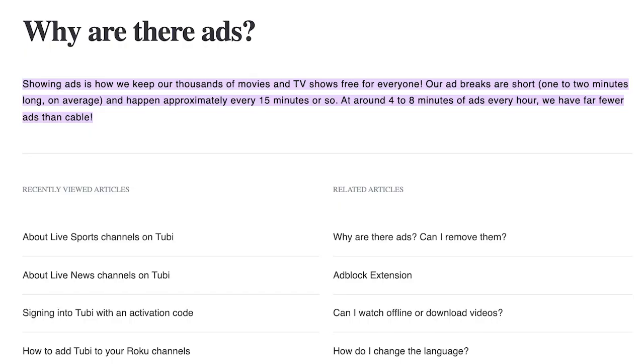It's how Fox is able to provide free movies because advertisers are paying for your eyeballs. Tubi says it keeps its commercial breaks at one to two minutes every 15 minutes. They say they show about four to eight minutes of ads per hour. On the whole, it really could be worse.